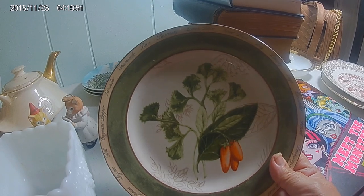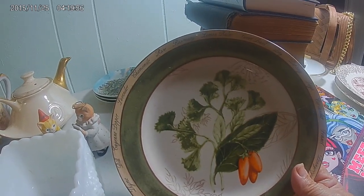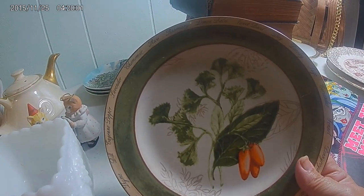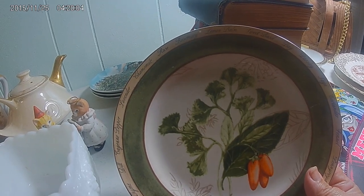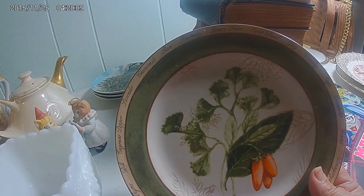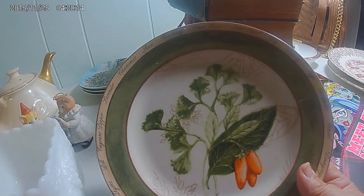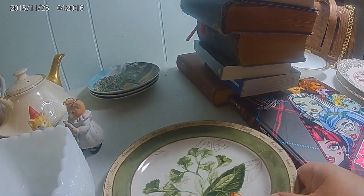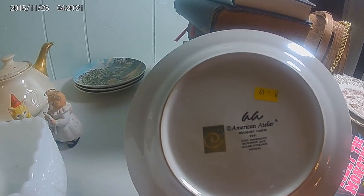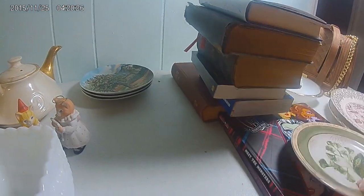This plate I bought at the thrift store and it was 49 cents. It doesn't have any chips or cracks. It's also dishwasher and microwave safe, but I really couldn't see eating off of it. On the front it looks like carrots, but I'm really not sure. If you happen to know if those are carrots or what they are, if you would share it in the comments I would appreciate it. It's made by American Adelier. And you can see the 49 cent price sticker still on it.